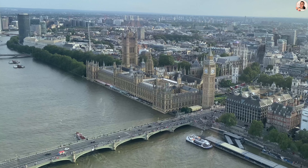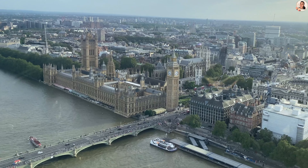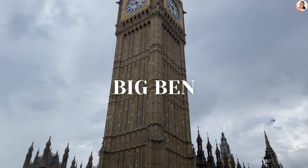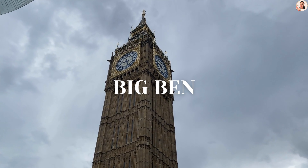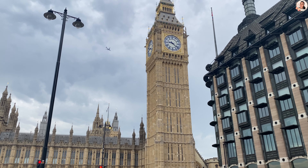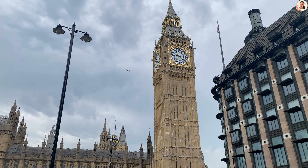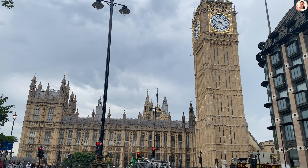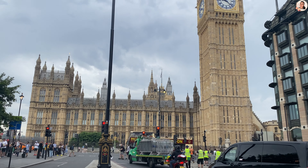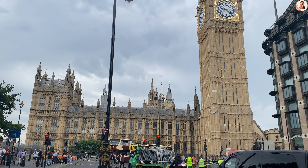It's time to hop off at our first location, Westminster, where you could find Big Ben and the Elizabeth Tower. Some facts about the clock tower: it has been renamed as Elizabeth Tower and is located at the north end of the Palace of Westminster.